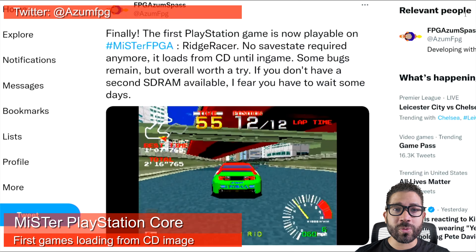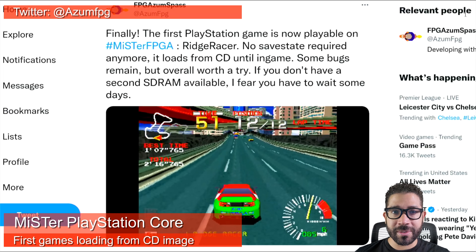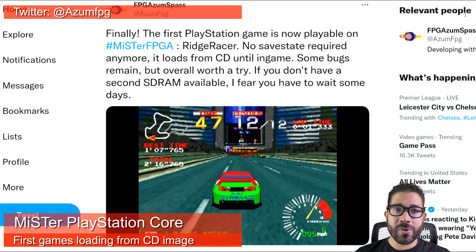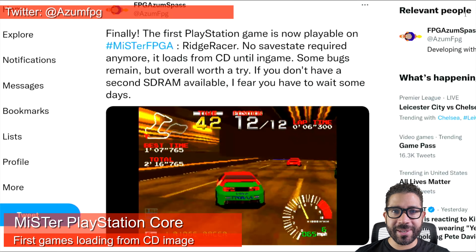It was only in August where he announced the software PlayStation emulator he created as the basis for the Core. Then he went on to create an FPGA core, and in about three months he has a playable game. This is some really amazing stuff.